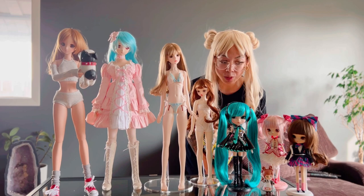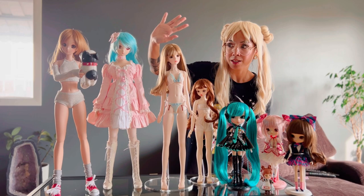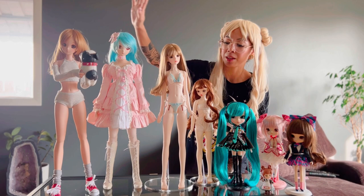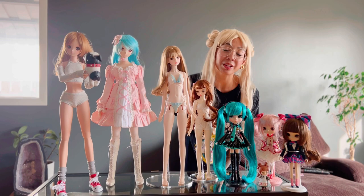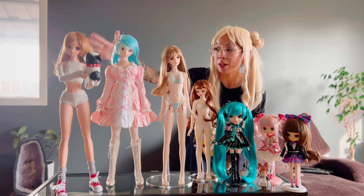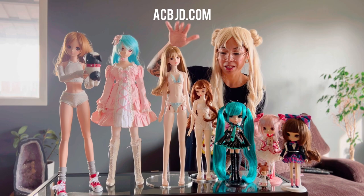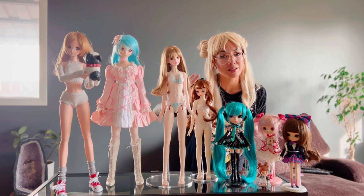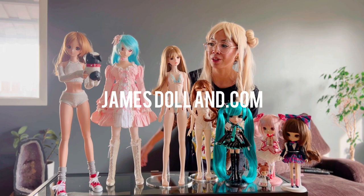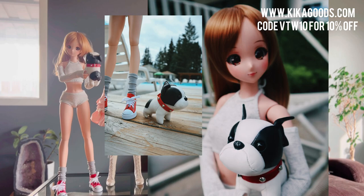The bigger the doll, the more material, so the price usually goes up. The highest price point here is the Dollfie Dream Dynamite, then Smart Doll, then Mystic Kids, then Ayumi from Fairy Castle, then Pull-Up. The four sites I bought these dolls from are Volks USA, Danuchu, Smart Doll, Alice's Collections, ACBJD.com, and Jane's Doll Land — Jane's Doll Land had the most competitive pricing and also does the face-up on the doll. A little plug as well for Kika Goods for this adorable puppy, which is the perfect size for your 1/3 scale doll.